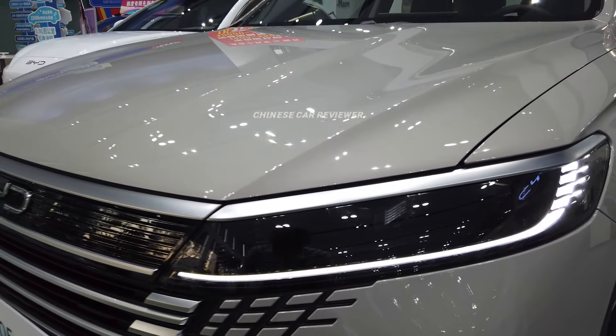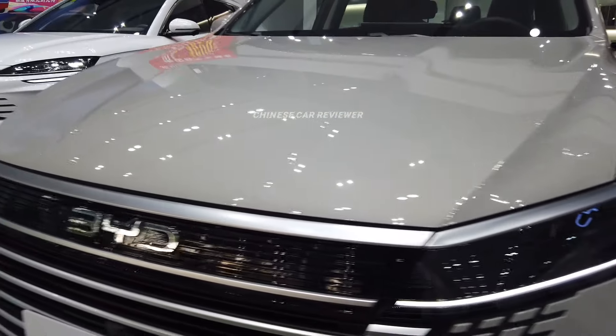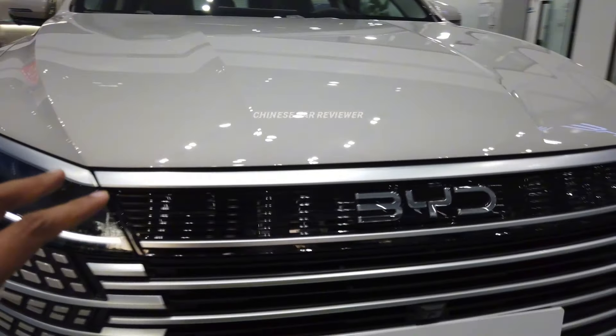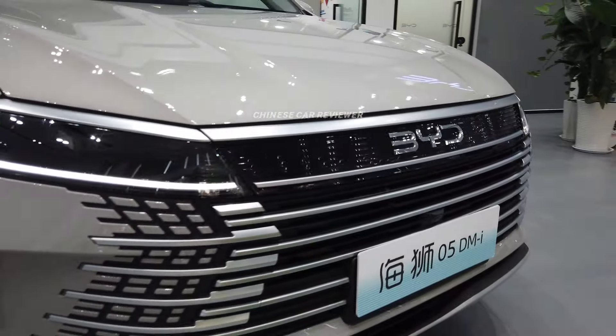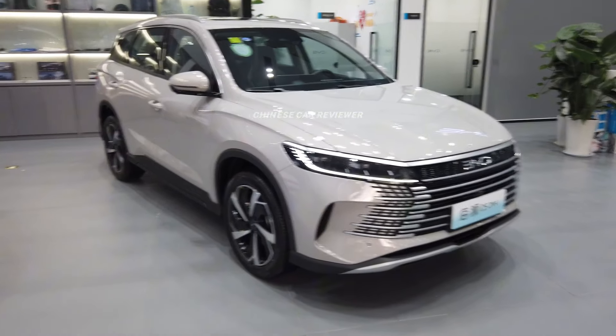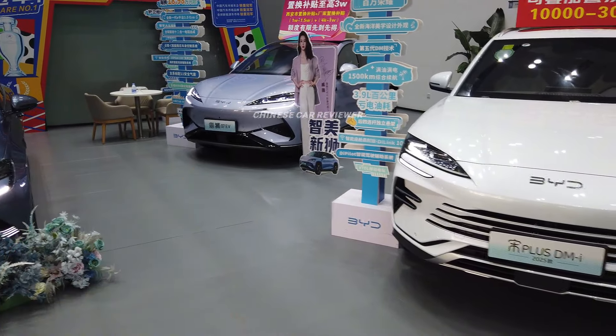At the front, we got LED daytime running lights which are visible day and night. We also get LED headlights — LED high beam and low beam. There is a logo, 360 camera, and a functional grille. The C-Lion 05 DMI version's front looks pretty similar to the Frigate 07, but the EV version is very sporty.